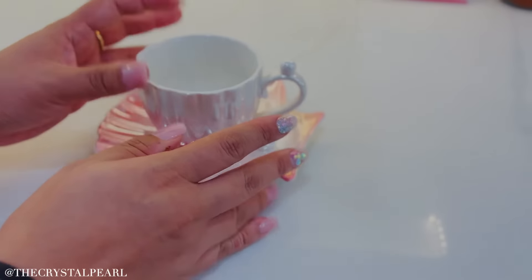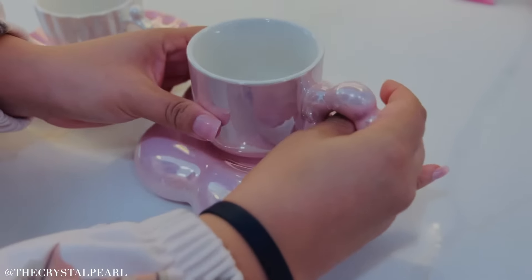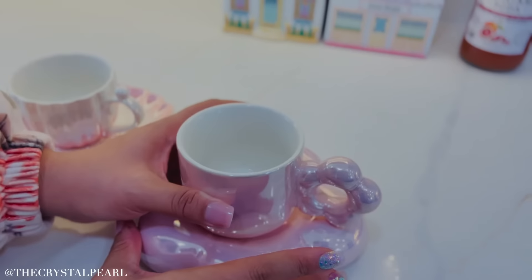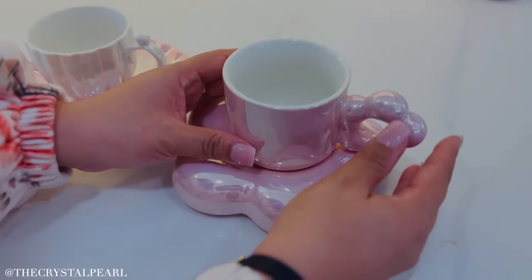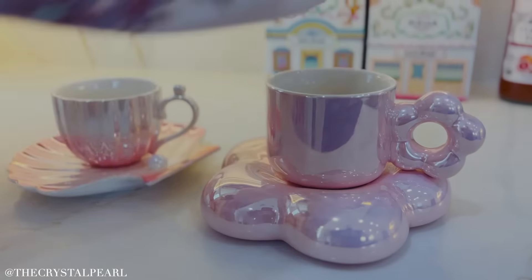And then the other one that I absolutely love, that I know we've seen all over online, is the cloud cup. Look how stunning this one is too. I love this pink color. I love that I can put it on here, put my little cup of coffee, stick it there and it keeps it nice and warm. Look how beautiful these cups are.